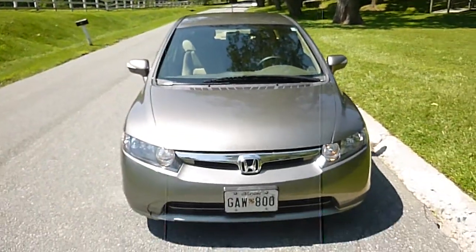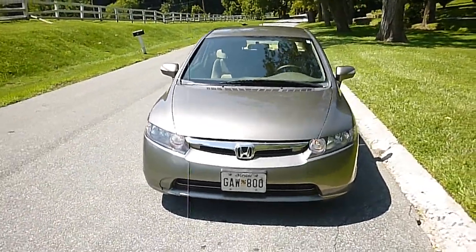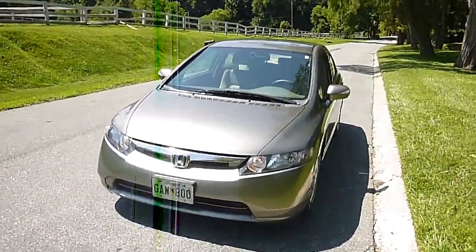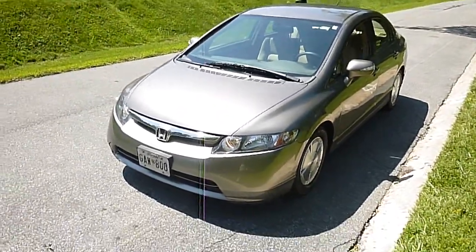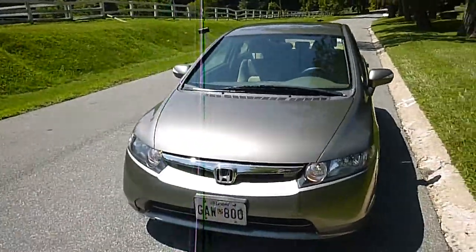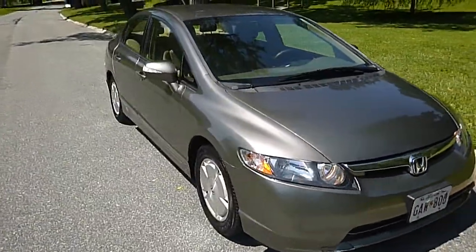One family owned 2006 Honda Civic Hybrid, in great shape, Maryland state inspected, ready to go. Nice, nice car. If you are looking for a hybrid, this car is for sale and we are going to sell it — it has got to go.